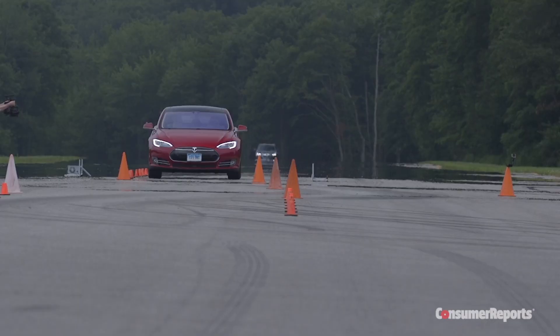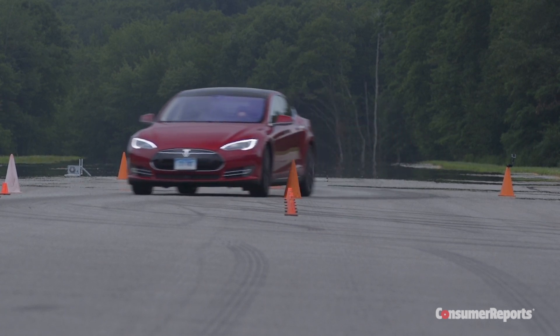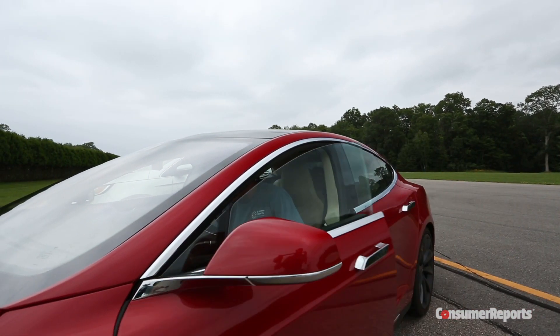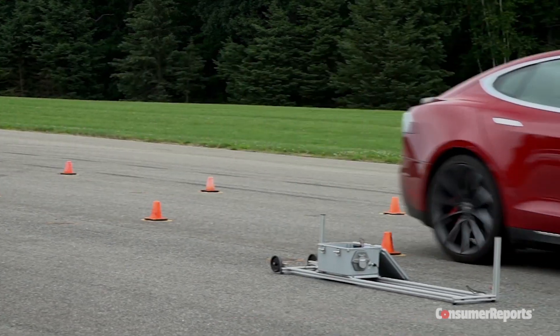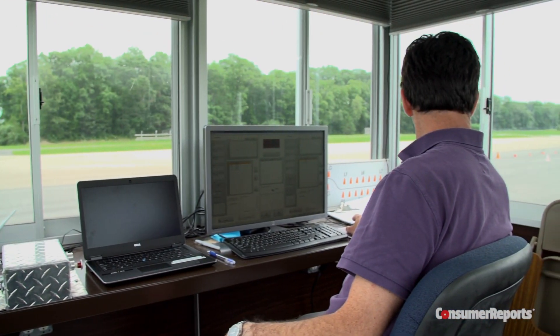The avoidance maneuver simulates swerving out of your lane to avoid hitting an obstacle in the road and then swerving back into your lane to avoid oncoming traffic. We use two drivers and average their fastest time through the course without hitting a cone. We use a laser to measure the car's precise speed and a judge watches the tests to make sure the cones escape untouched.